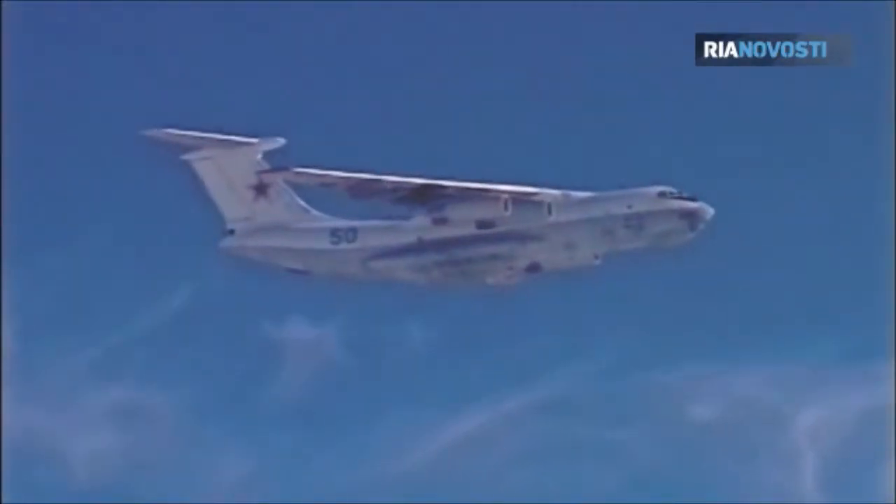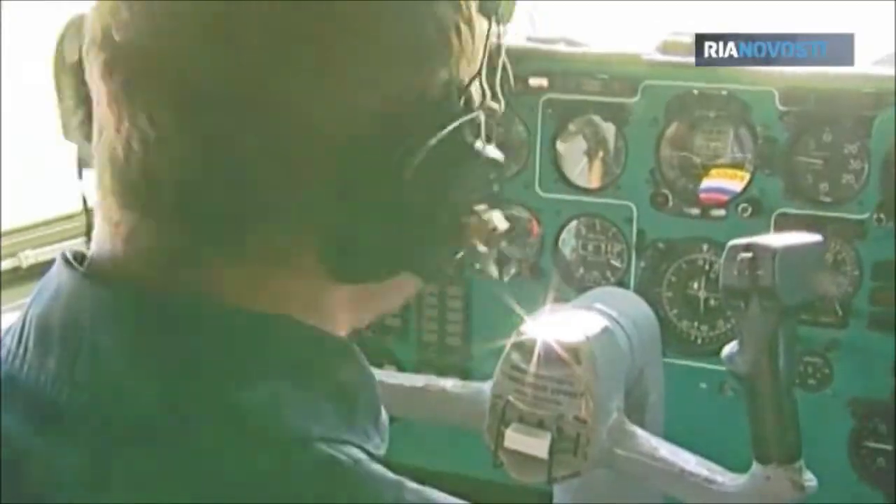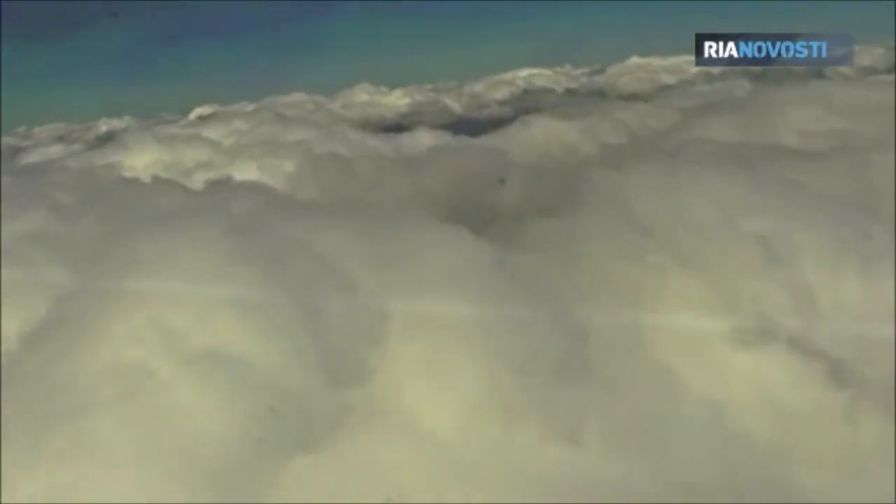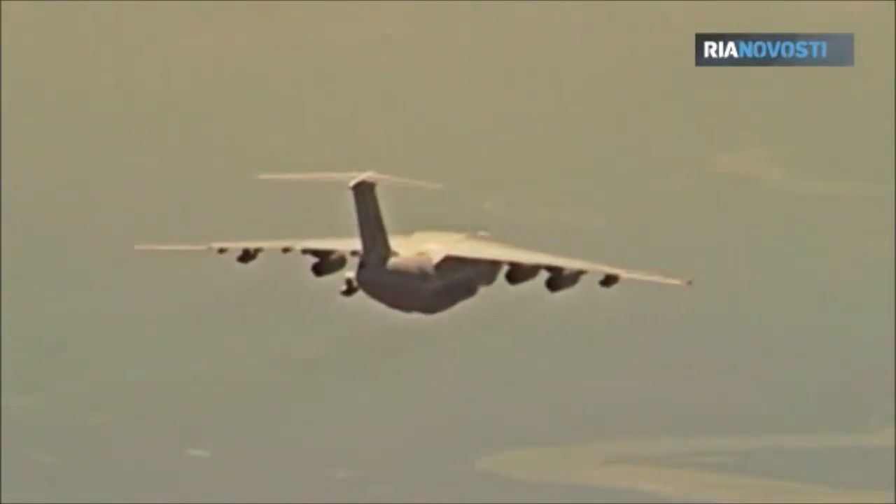Pilots call the IL-78M tanker aircraft their workhorse. These special purpose aircraft serve with the unique tanker aircraft wing of the Russian Air Force. The IL-78 has a maximum takeoff weight of 210 metric tons.